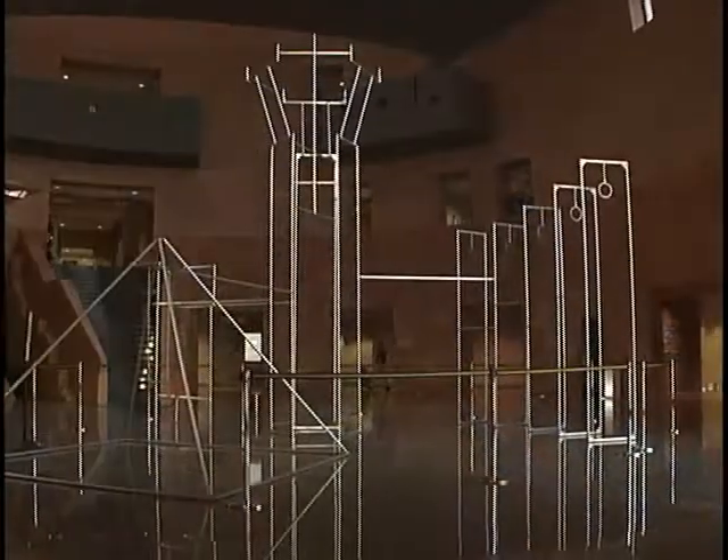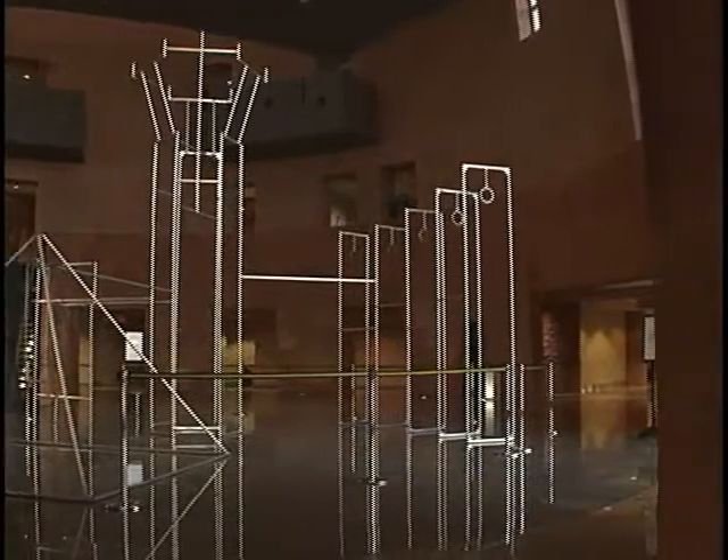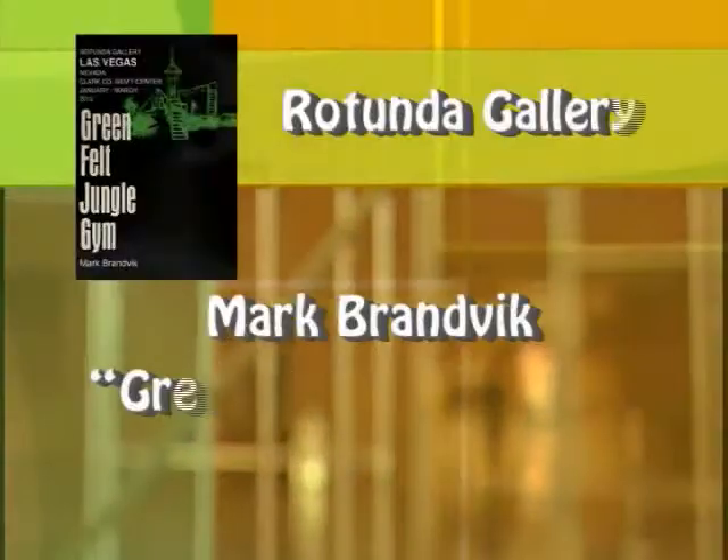You can see the show here at the Rotunda at the Government Center. It's 500 South Grand Central Parkway. Once again, I'm Mark Brandvik. I hope you come out and enjoy the show — the Green Felt Jungle Gym, installed here at the Rotunda at the Clark County Government Center now through March 23rd.